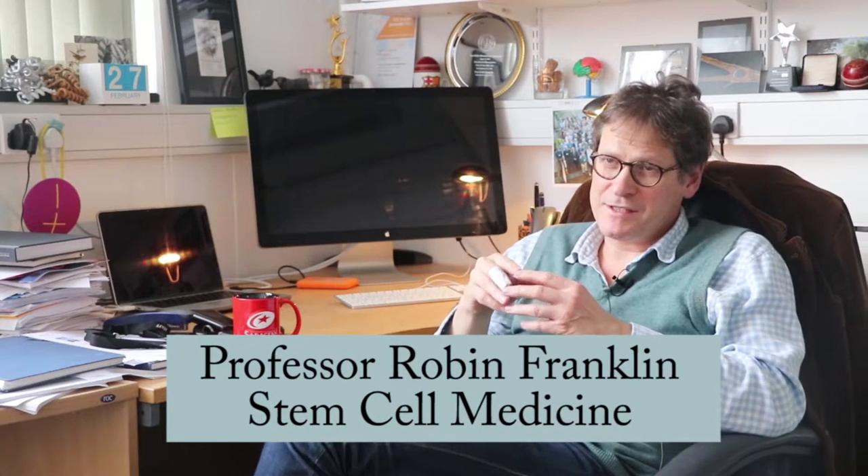I'm Robin Franklin. I'm the professor of stem cell medicine at the Cambridge Stem Cell Institute and my lab is based at the clinical school at the Addenbrooke site. I've been a fellow of Pembroke since 1995.